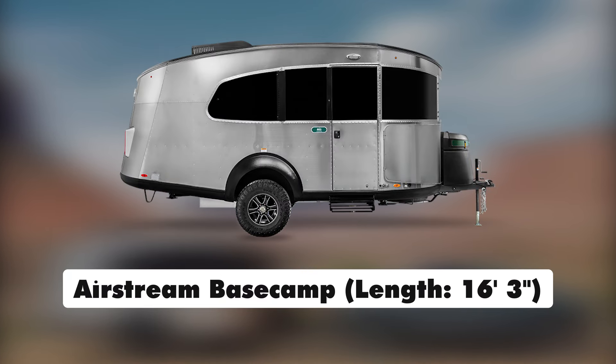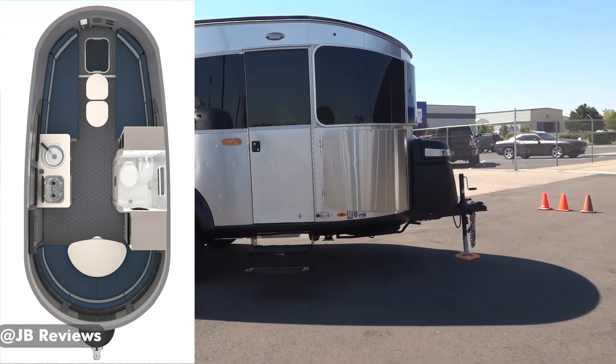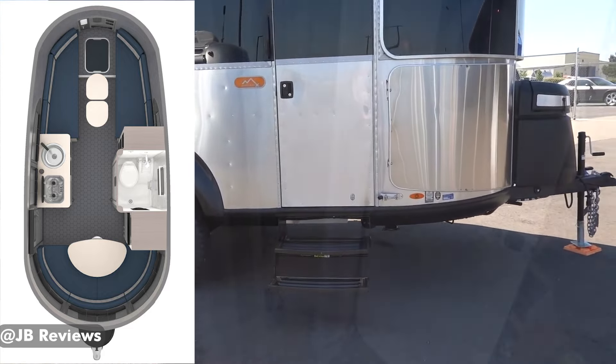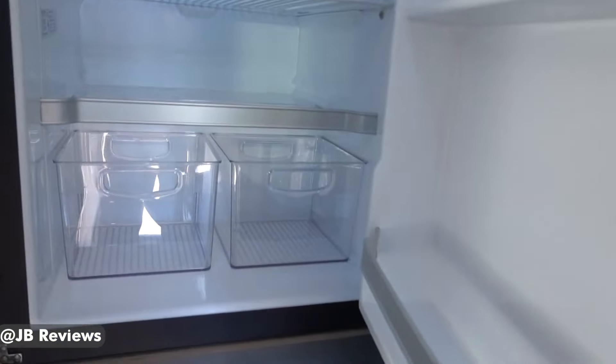Airstream Base Camp — length 16 feet, 3 inches. The Airstream Base Camp comes in at just over 3 feet longer than the Happier Camper HC1. But with that extra length, you get a proper porcelain toilet, a mini-fridge with a freezer, and of course a little more space.